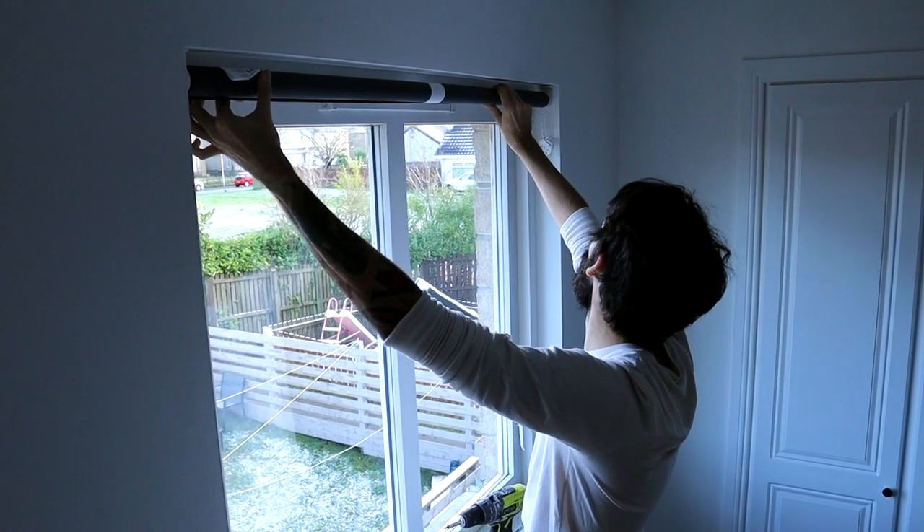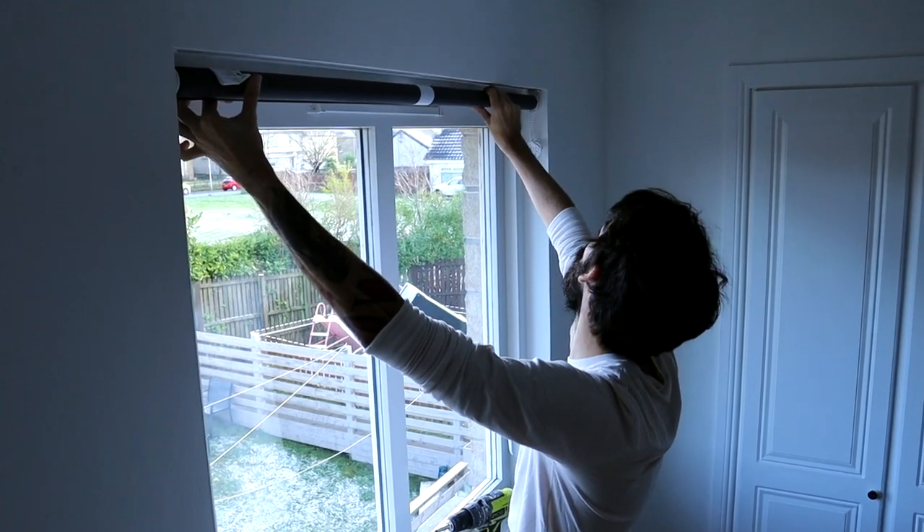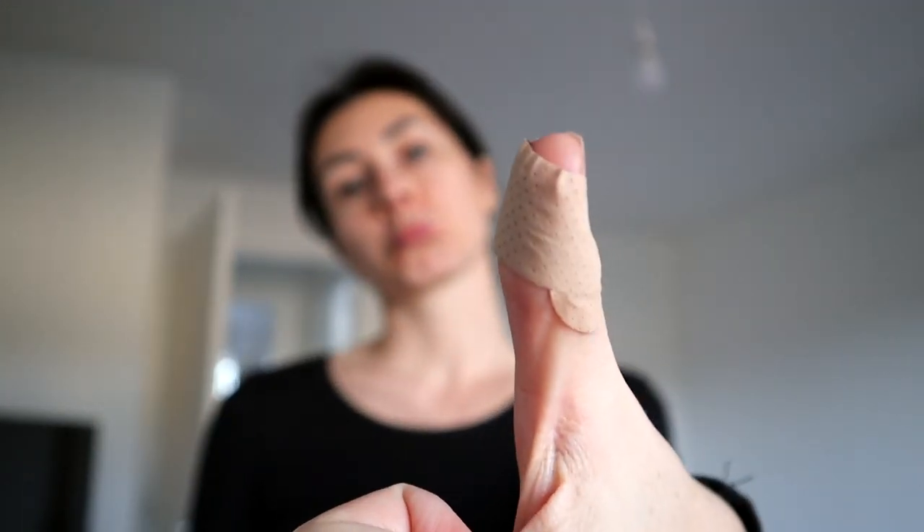I made it too short. Also, first day in the house I managed to cut my thumb. Look at this — we bought some new knives and first time cooking I cut myself. And now every time I text or type, it hurts.